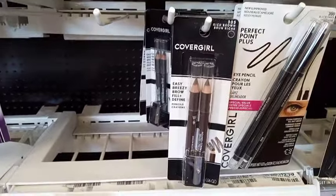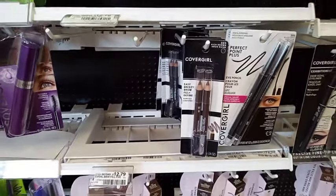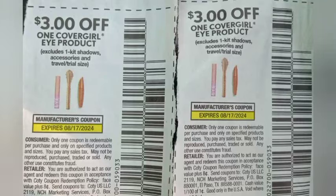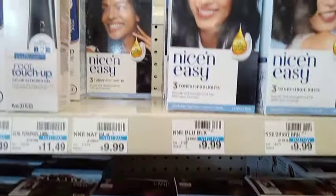We're going to grab two Cover Girl eyebrow pencils at $5.49 each, making a total of $10.98. I'm going to use two of the $3 off one Cover Girl eye product paper coupons, taking off $6, leaving me to pay $4.98 and getting back $5 in extra bucks.